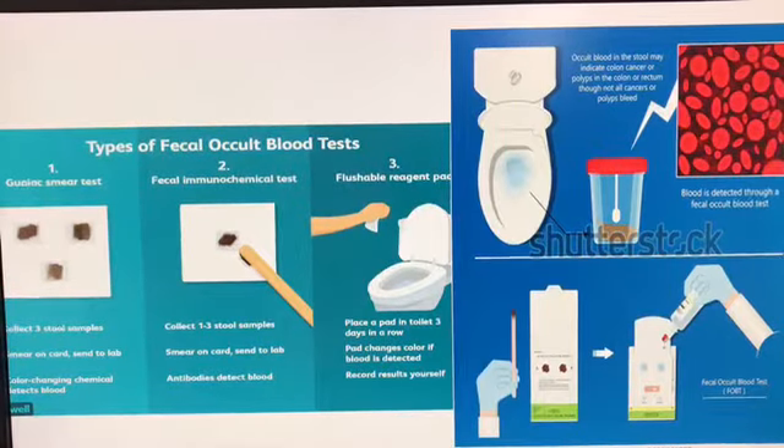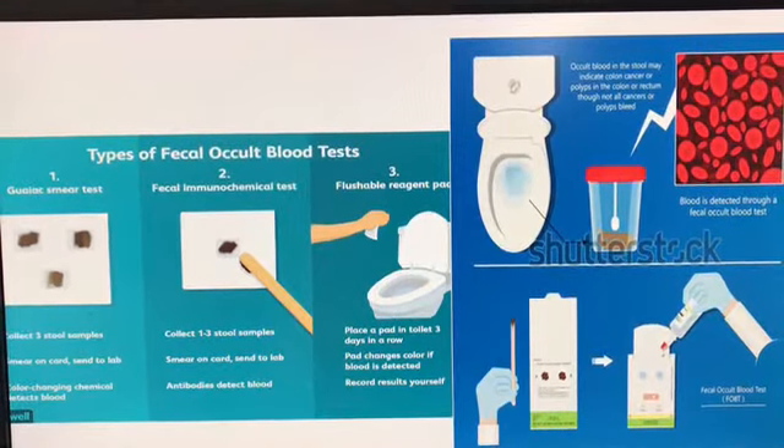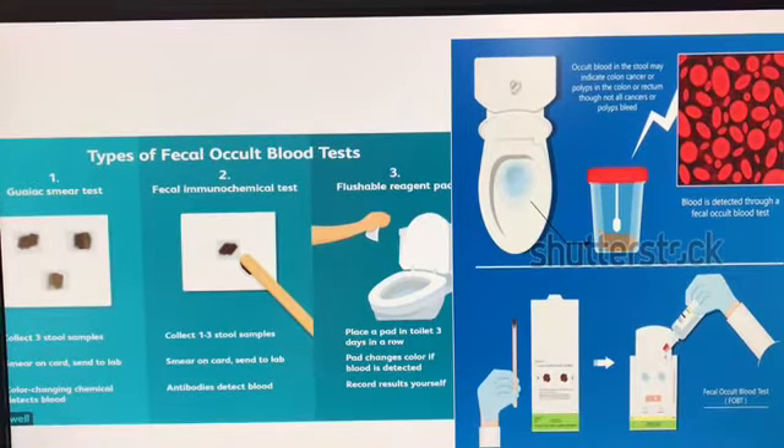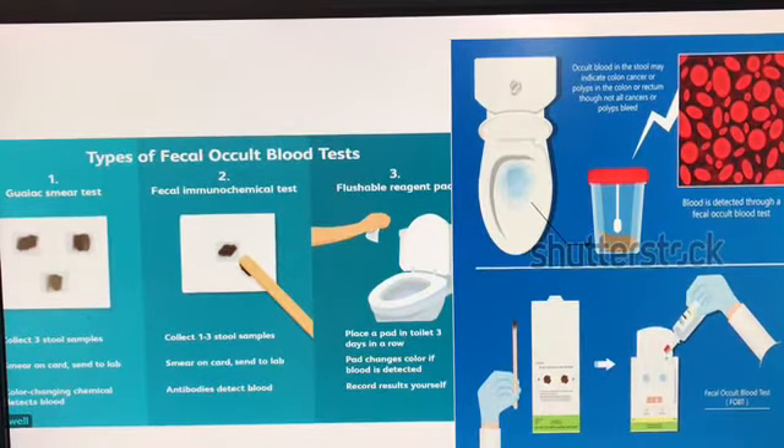Generally, there are three types of fecal occult blood test. The first is the guaiac smear test, in which we collect three stool samples smeared on a card and sent to the lab, where color-changing chemicals detect blood.